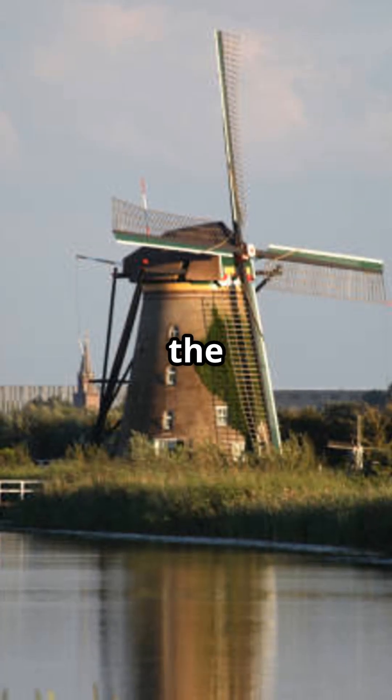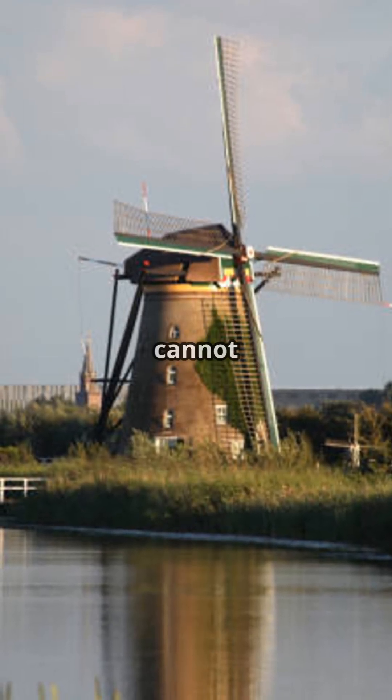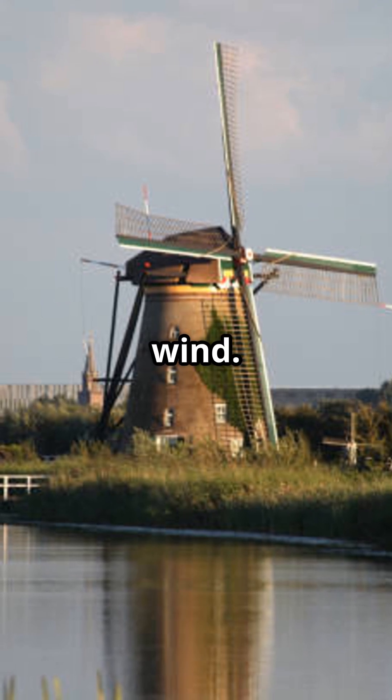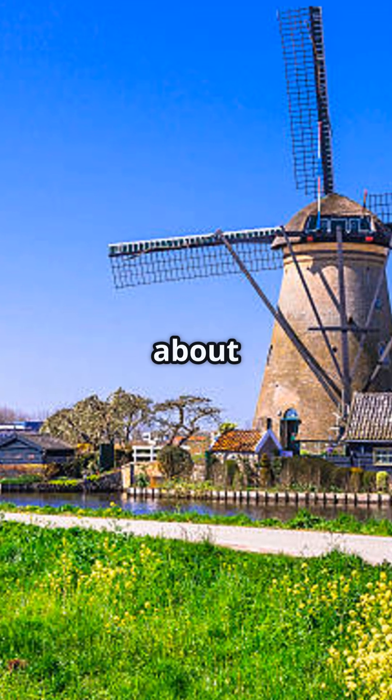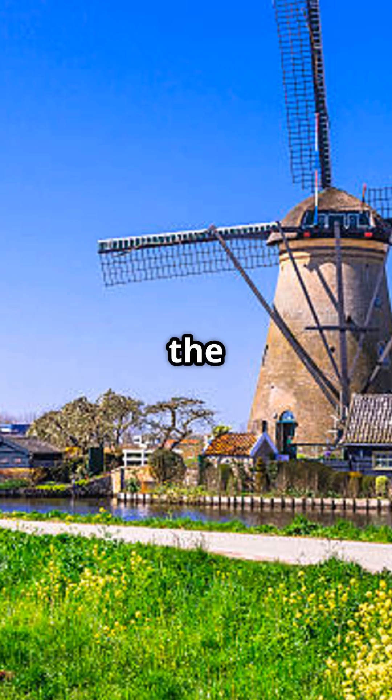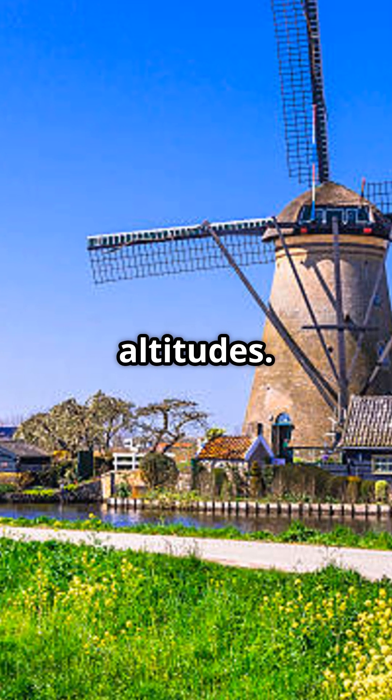This frame-like structure makes sure the blades have some flexibility and cannot be blown off by a strong wind. Dutch mills were the first to feature inclined sails, tilted about 12 degrees, to harness the stronger winds found at higher altitudes.